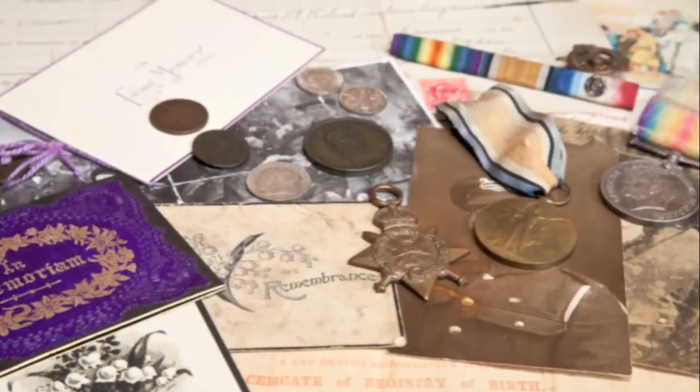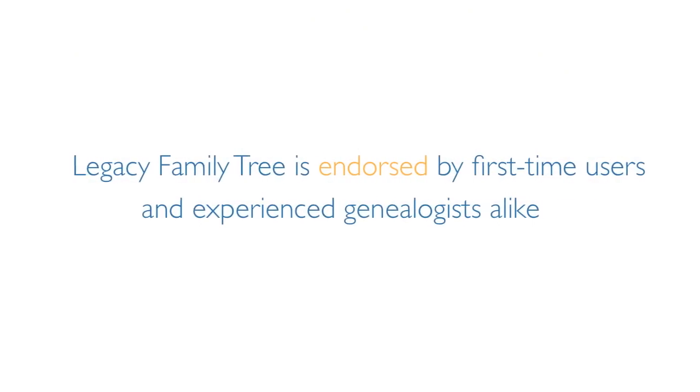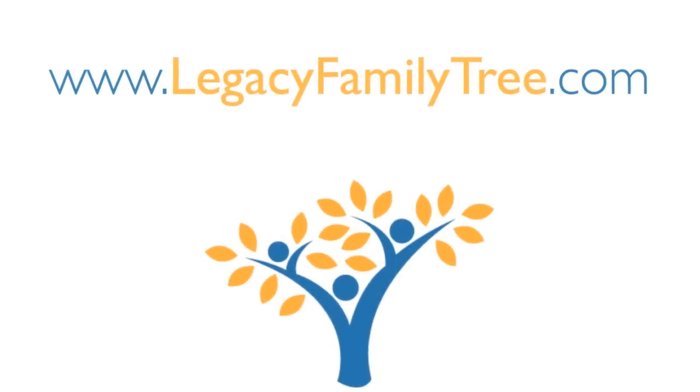Wherever you are in the search for your family history, Legacy Family Tree is endorsed by first-time users and experienced genealogists alike. Ready to create your family tree? Get started with Legacy today.